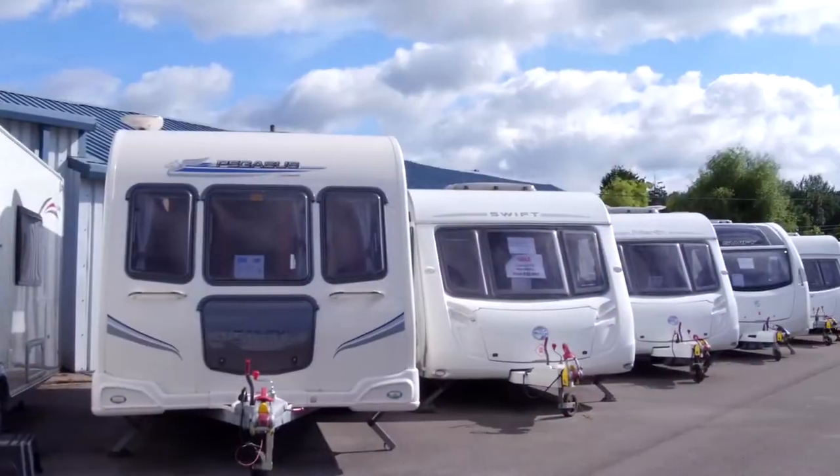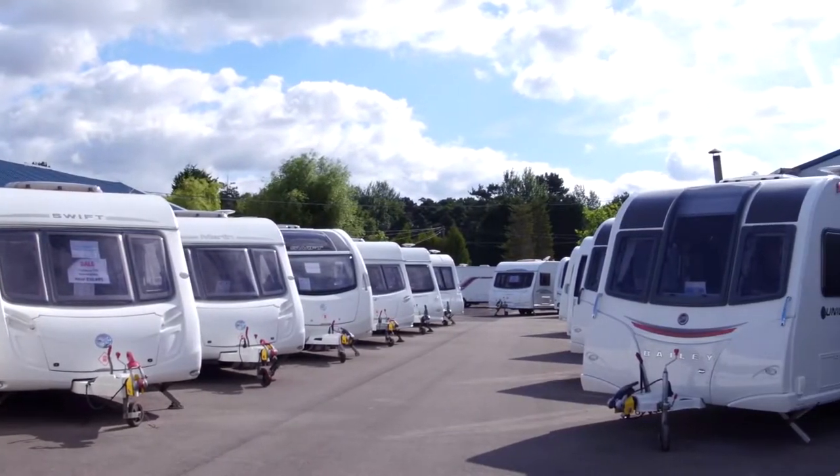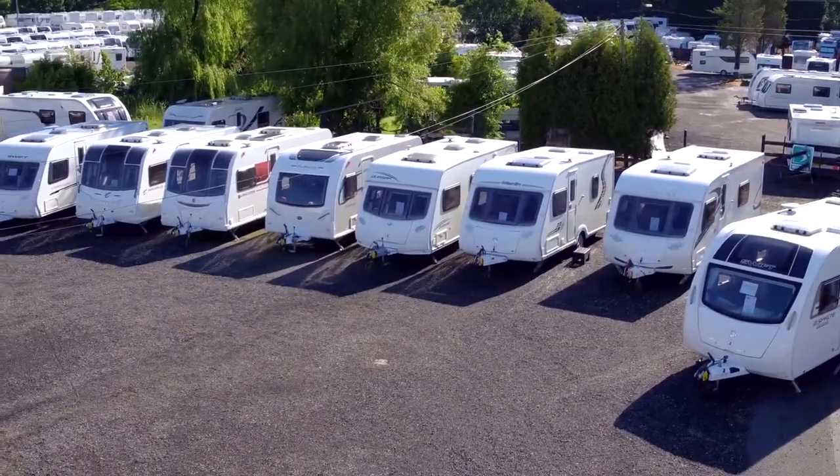We have on offer a large range of pre-owned caravans across most manufacturers. All our pre-owned caravans are health-tracked and serviced, and on selected vans we offer a 2-year warranty.